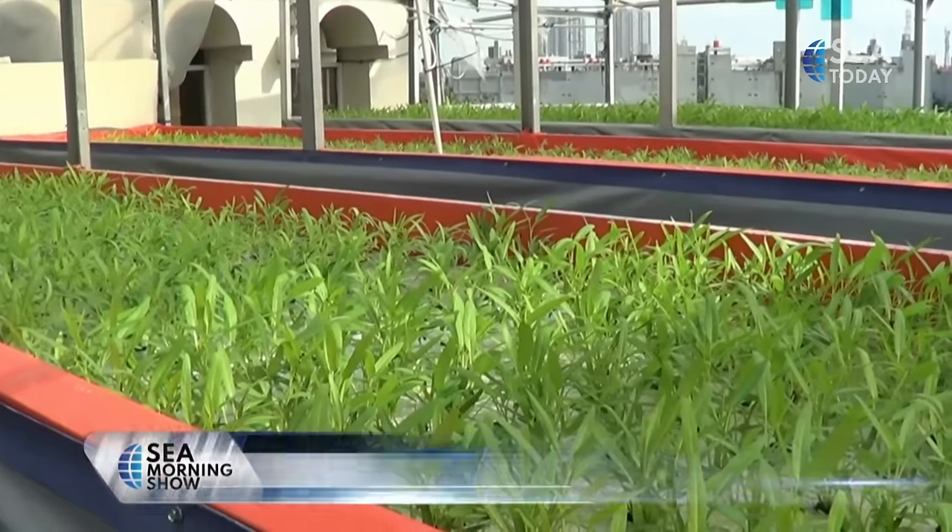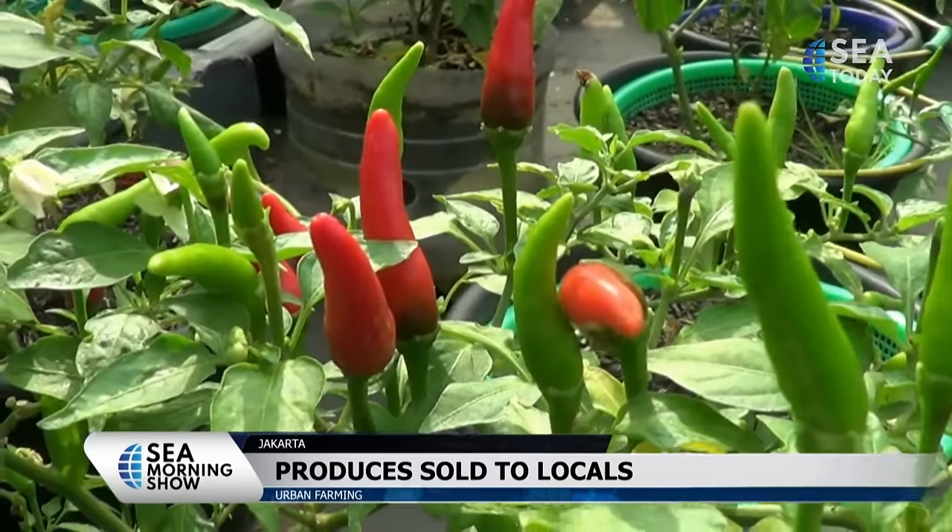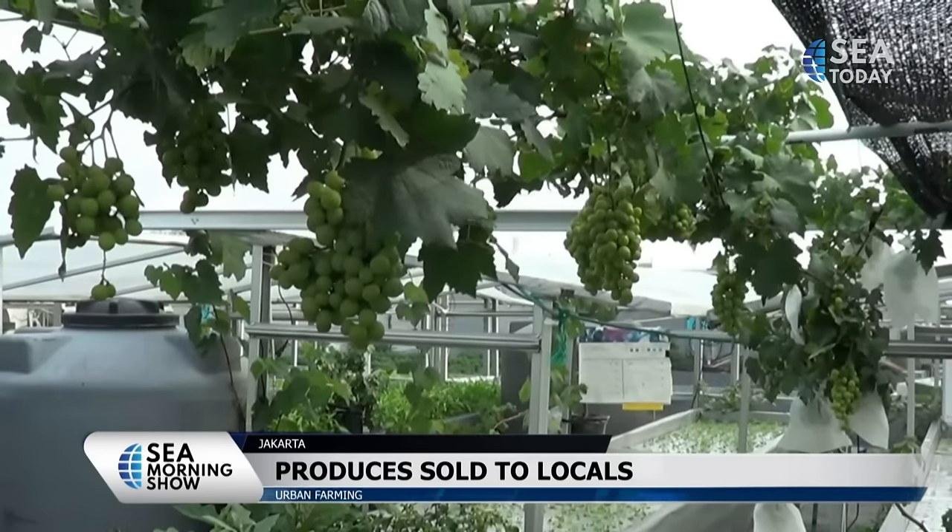Since 2019, some types of plants like water spinach, chili, eggplant, spinach, and grapes have grown quite well.